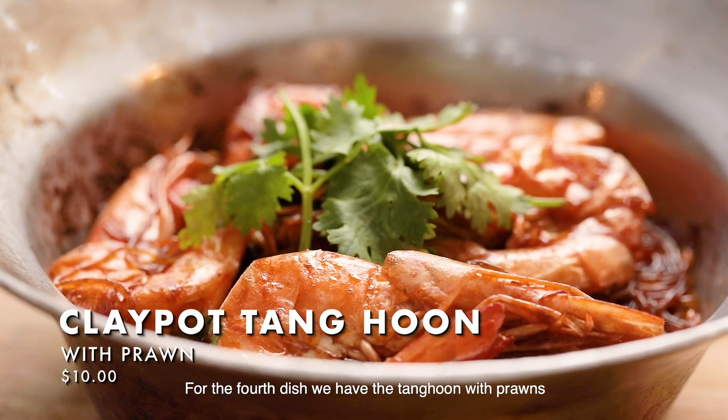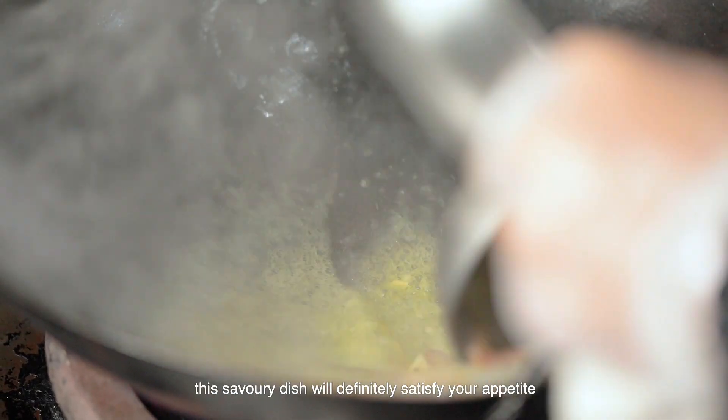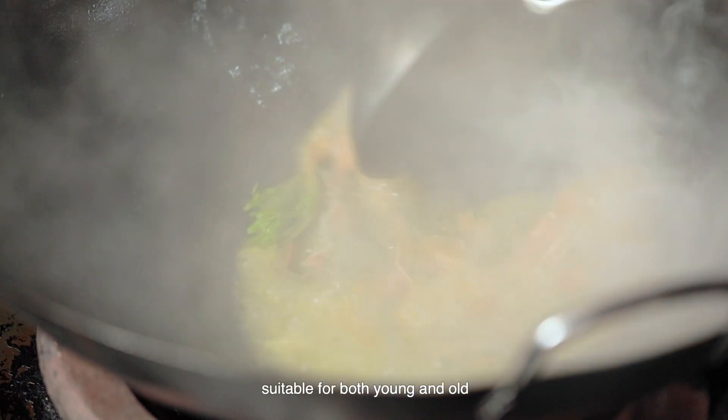For the fourth dish, we have the clay pot tanghun with prawns. Also a best seller, this savory dish will definitely satisfy your appetite. It is suitable for both young and old.